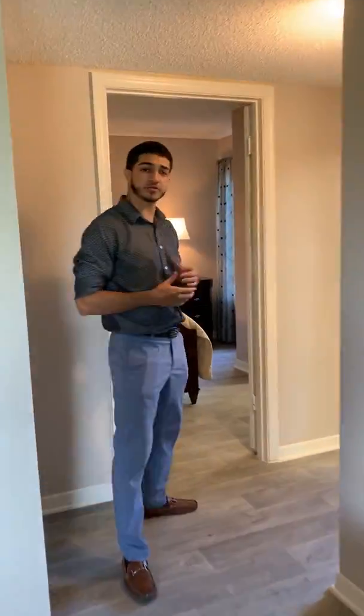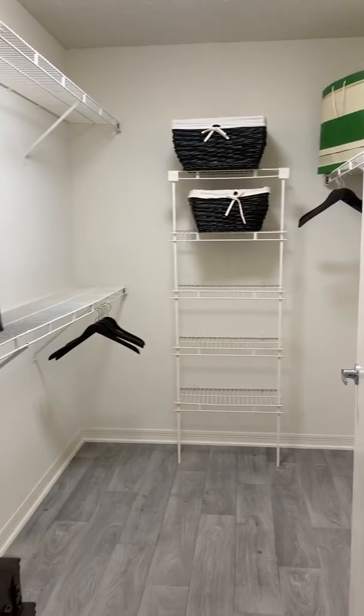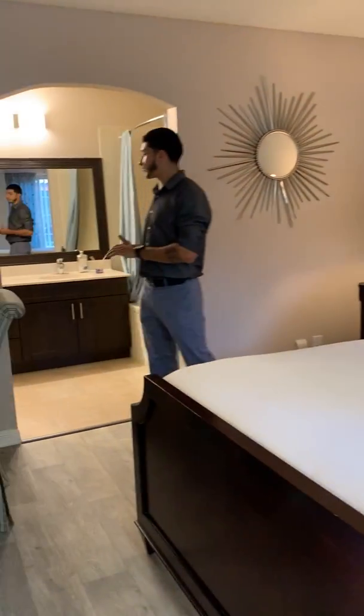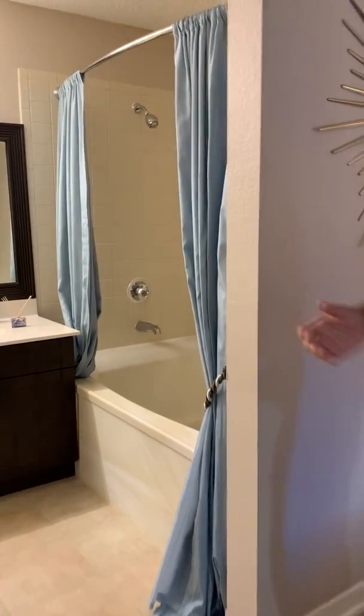As you follow me we'll head on to the master bedroom where you'll also find the walk-in closet and the master bath. Here in all of our master bathrooms you'll find your soaking tub and the private toilet room.